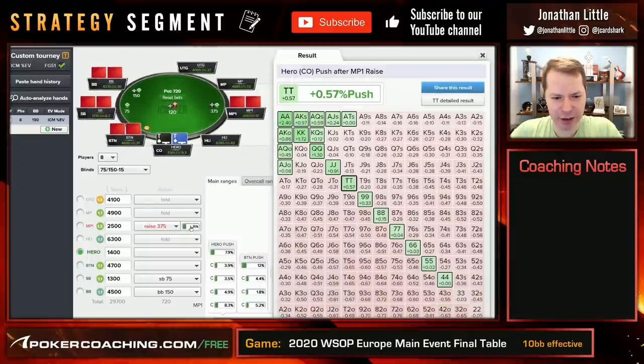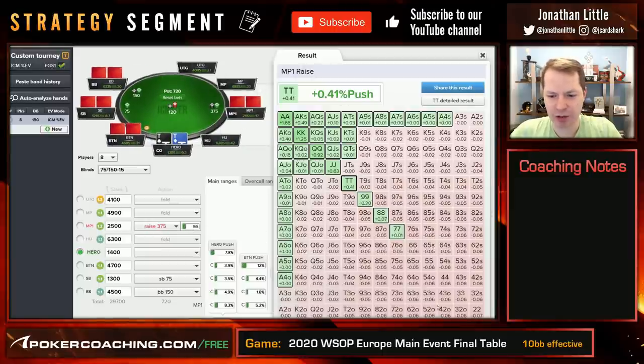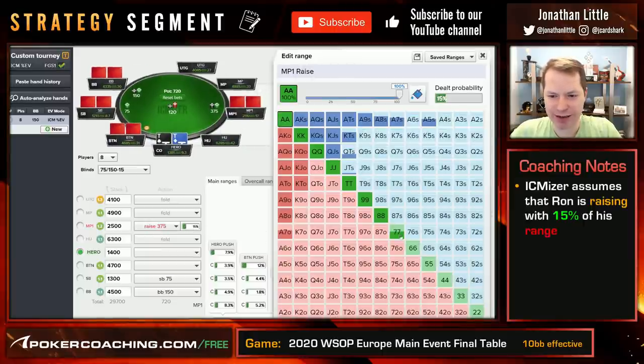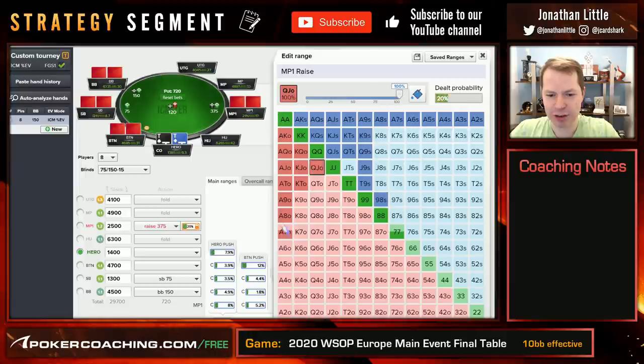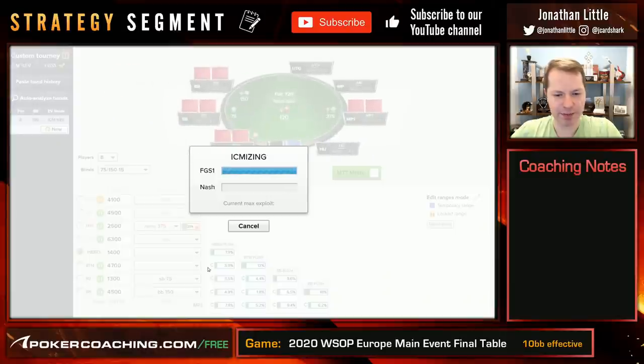King Jack suited in this scenario — let's take a look at what the opponent is likely doing. It has Ron raising this range. Let's first look at if he is loose and raising kind of wide. Let's presume he's raising something like this — this would be pretty wide. We click calculate, then we click ICM eyes again. We have to go through and edit what ICM presumes he's going to call with, adjusting if we see he's going to call super wide or super tight.